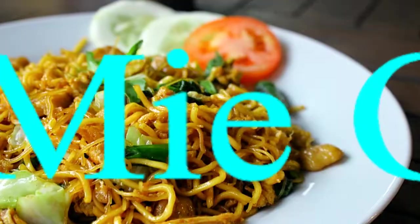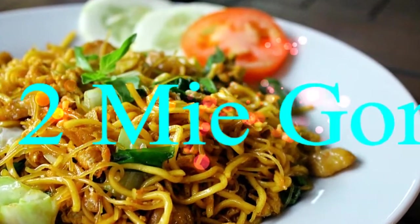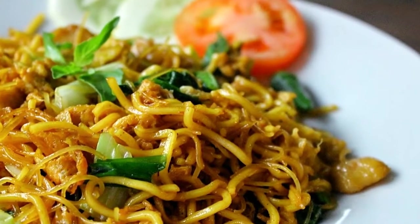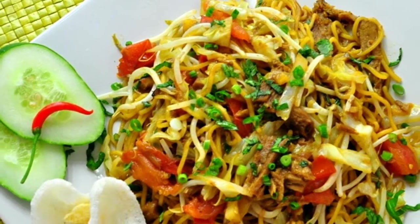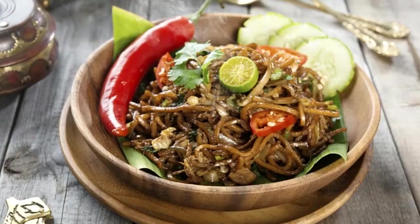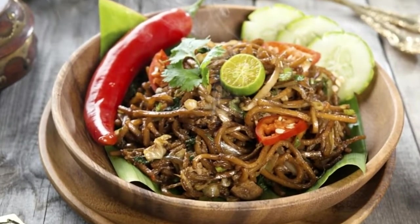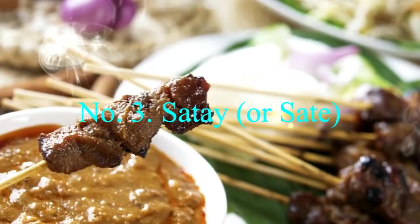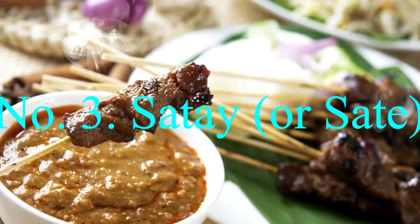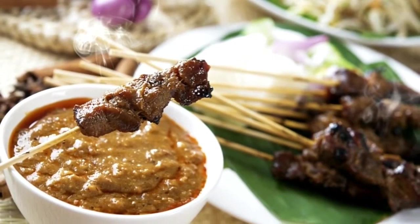Number two: Mie Goreng. Nasi goreng's sister dish is a plate of stir-fried noodles, commonly including meat and vegetables. The ingredients can be as diverse as nasi goreng's, and you'll usually find it on the same menus.